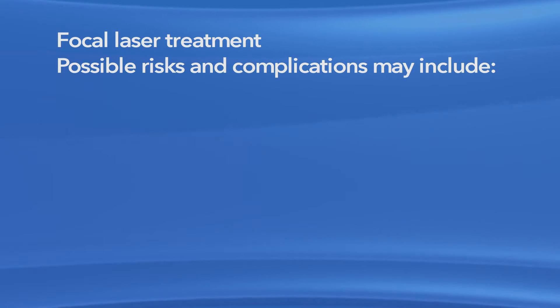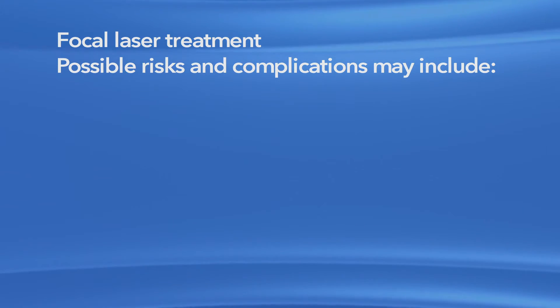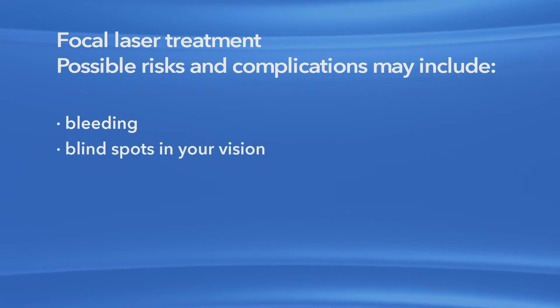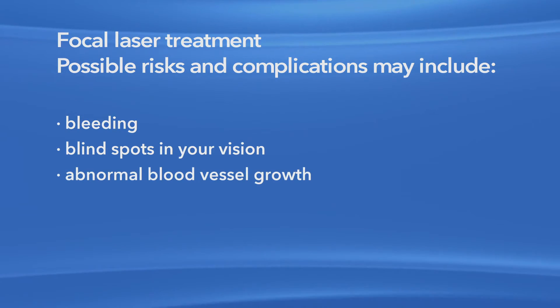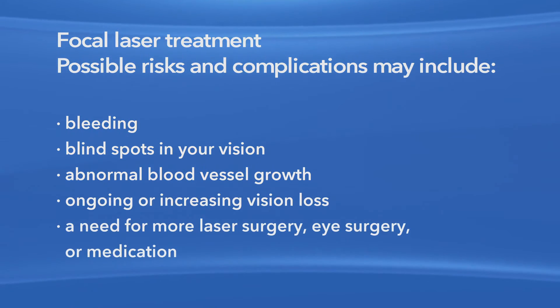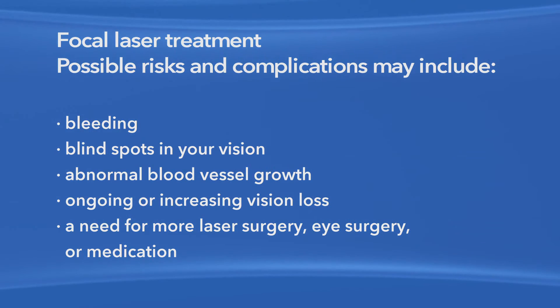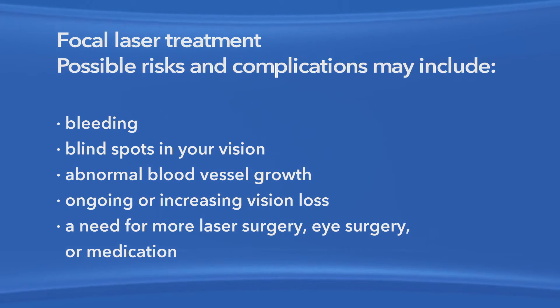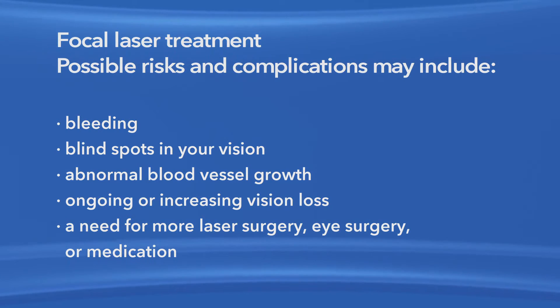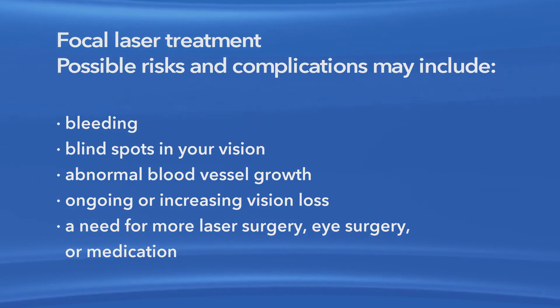Tell your ophthalmologist if you have had a heart attack or a stroke in the last few months. Risks and complications associated with focal laser treatment may include bleeding, blind spots in your vision, abnormal blood vessel growth, ongoing or increasing vision loss, and a need for more laser surgery, eye surgery, or medication. Any or all of these complications may decrease your vision or possibly even cause blindness. Additional procedures may be needed to treat these complications.